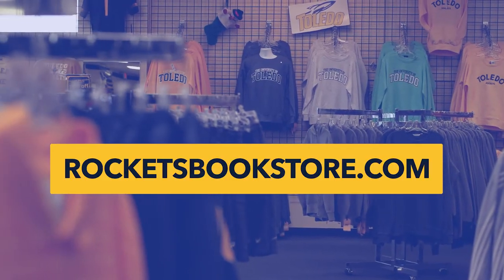Thank you for watching. You've seen a lot of our new product, including this shirt. Come check out the rest in store or shop online at RocketsBookstore.com.